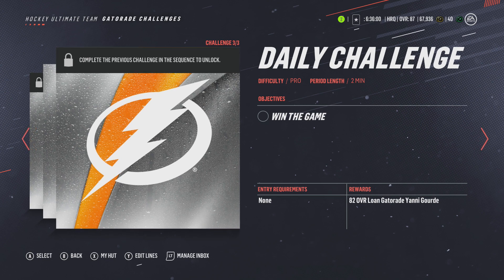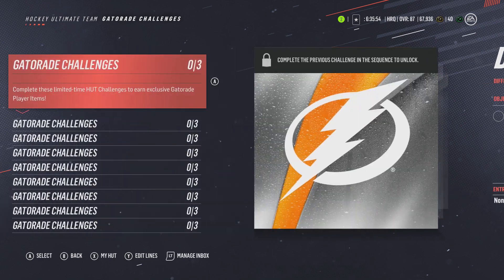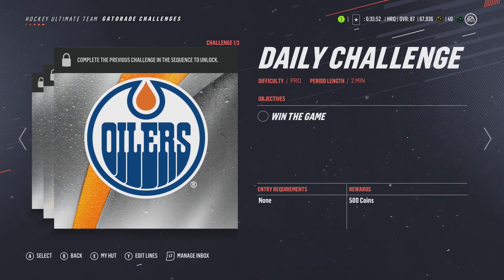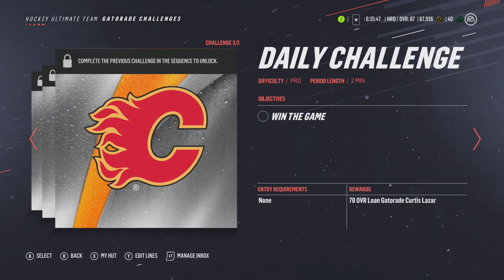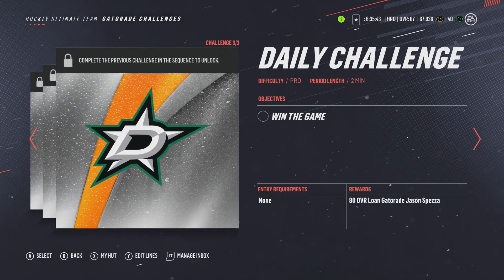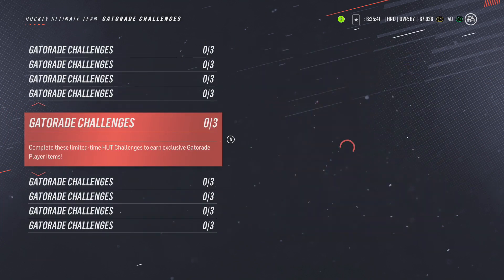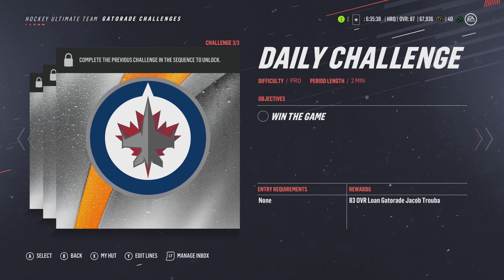The challenges are straightforward — I believe all of them are just winning the game on Pro difficulty. Going through them quickly, as you can see, you get rewards along the way: the rewards are the collectibles and the players, which you will then turn in. That's how it all makes sense.